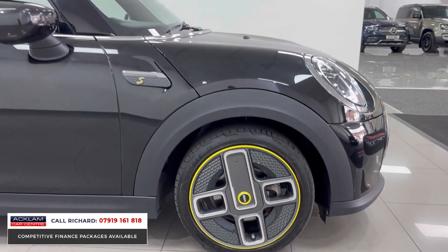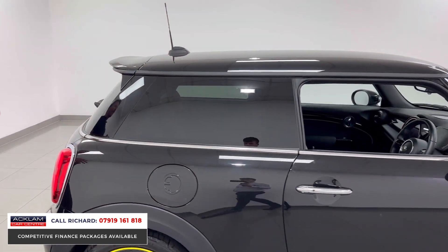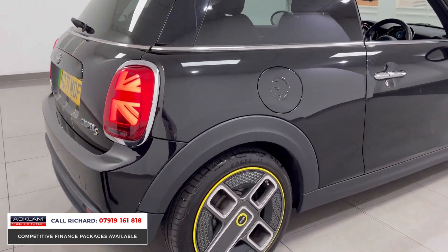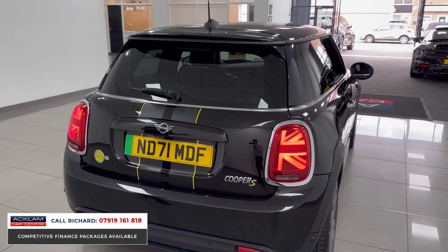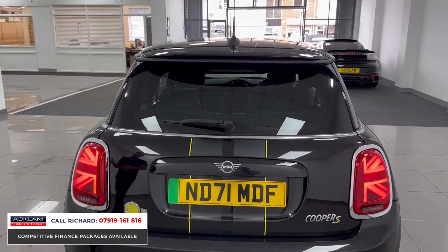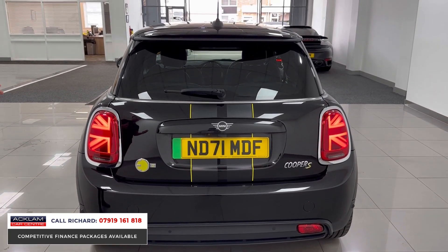You can plug this car in — and don't quote me on this because I'm using figures given to me from the Mini website — you're looking at around 144 miles to a full charge on the range. Which is probably what you're going to use this car for, nipping to the shops. It'll do you really, really well.